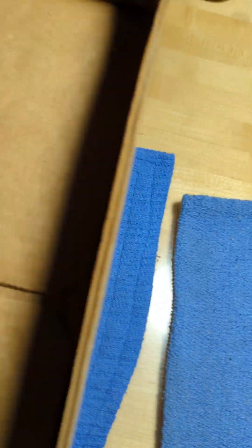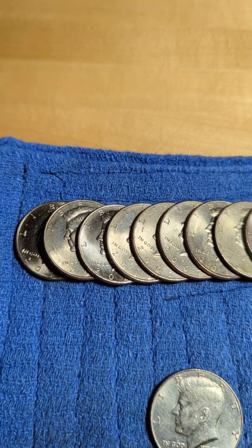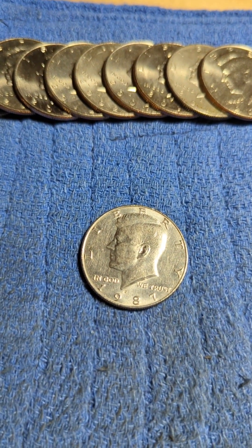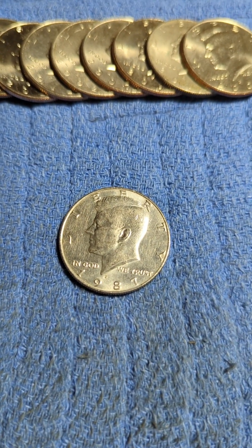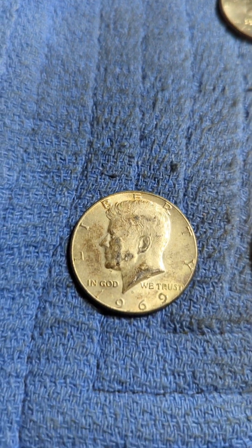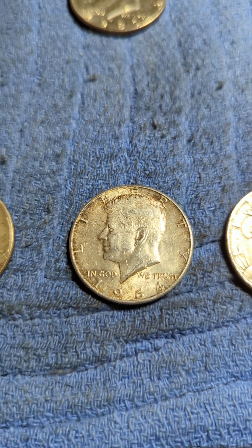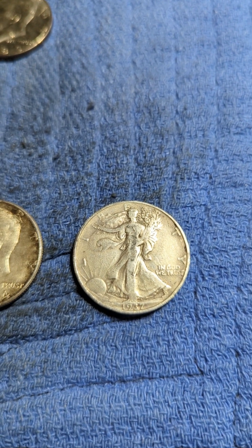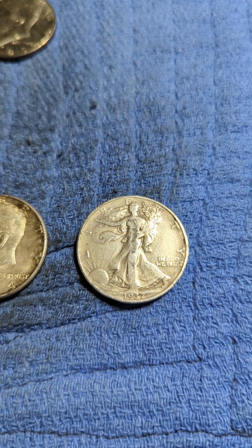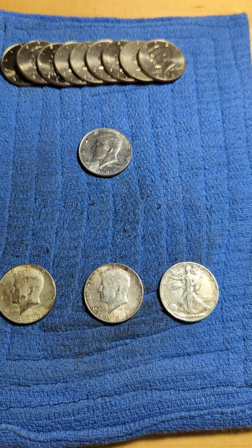We finished box number one. We got nine NISCs, which I do not keep but I do keep count. Got a 1987 P NISC, which I will keep. Got a 1969 D 40 percenter. 1964 90 percenter. And a 1937 P Walking Liberty, which was the ender. And that's about it. Now we'll go on to box number two. Hopefully we'll find something.